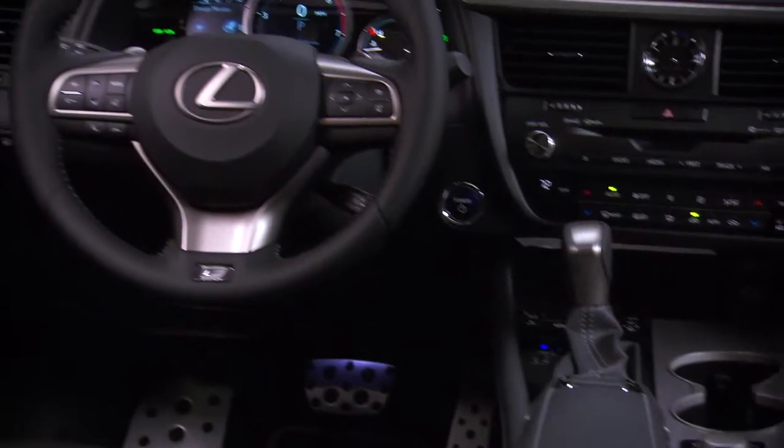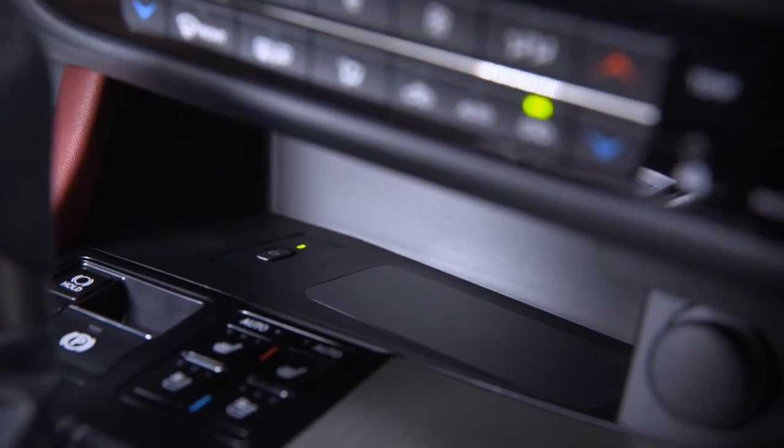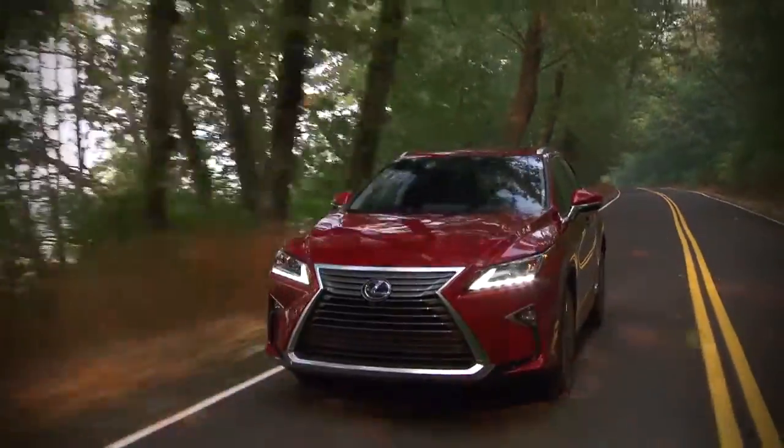Inside, the RX is more daring as well. The controls lean in toward the driver, and there's a distinct high-end audio feel. Lexus also offers more brightly colored and more metallic trim in the new RX.